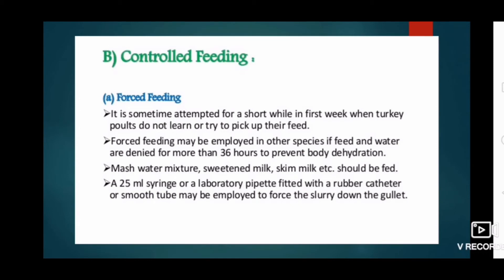The second system is control feeding, which includes force feeding. Force feeding is sometimes attempted for a short period in the first week when turkey poults do not learn to pick up their feed. If feed and water are denied for more than 36 hours, to prevent body dehydration, a mash-water mixture or skim milk should be fed using a 25 ml syringe or a laboratory pipette fitted with a rubber catheter or smooth tube, to force the slurry down the gullet.